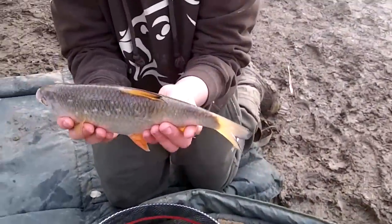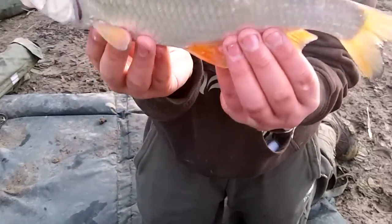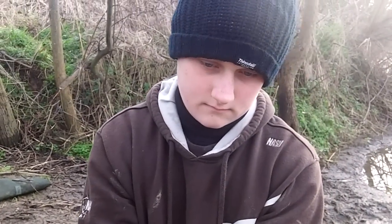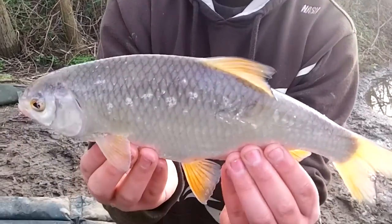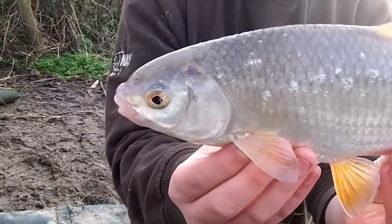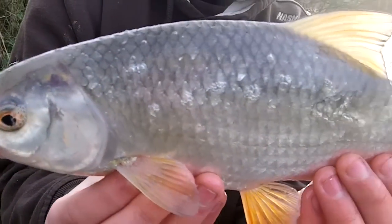Connor's giving it some on the feeder now — look at that! That is one big roach; it's got to be the best part of a pound and a half. Cracking fish — it is gorgeous.